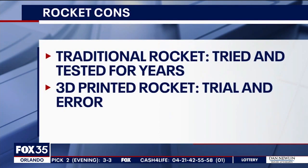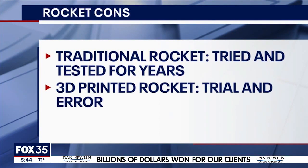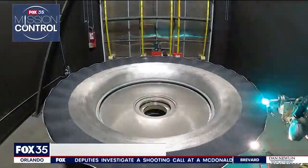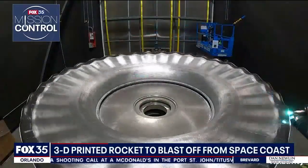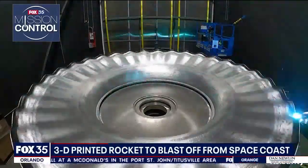The director says there is one disadvantage: a traditional rocket is tried and tested for years, but a 3D printed rocket will have trial and error. It's great — all technology changes so fast and the applications can be endless. We're just looking at how we can adapt this technology and passion with the upcoming science, technology, engineering, math — or STEM — programs that are out there, and really drive the enthusiasm into the workforce.